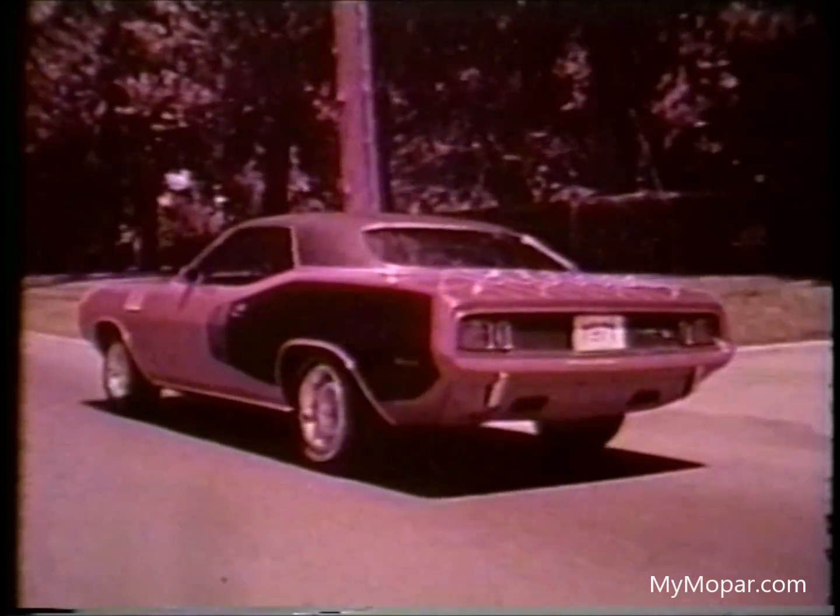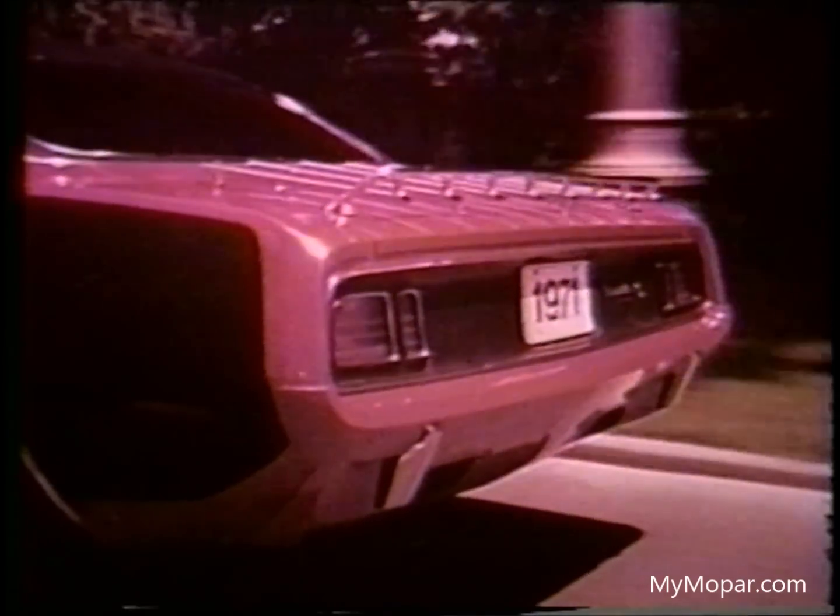Louvers in the front fenders and new side trim highlight body styling changes. Rear styling is changed too, with new tail lamps and backup lights integrated in the lower rear deck panel.